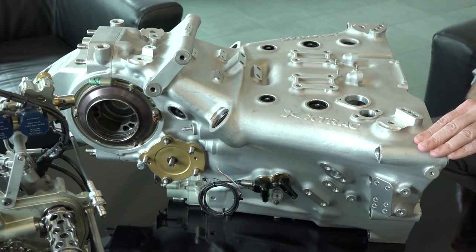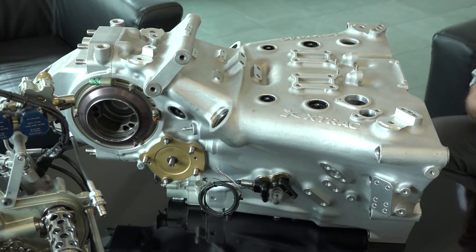For those who don't know who X-TRAC are, this is a Formula One gearbox. They also do transmissions. We're going to find out a little bit more about X-TRAC, but also how they used Mitutoyo products to help them measure complex components.